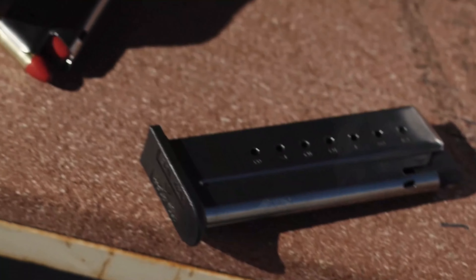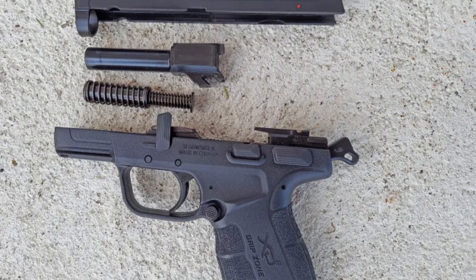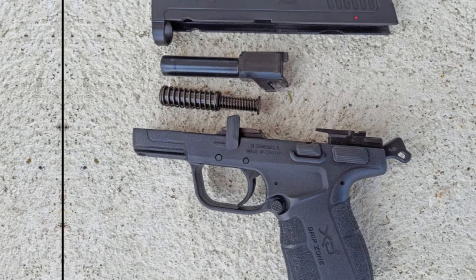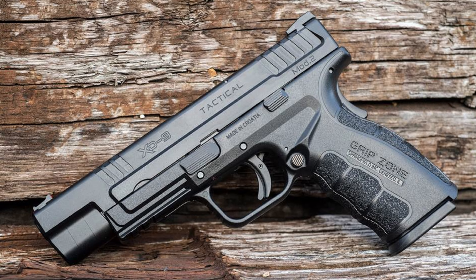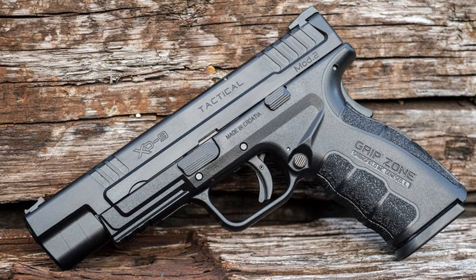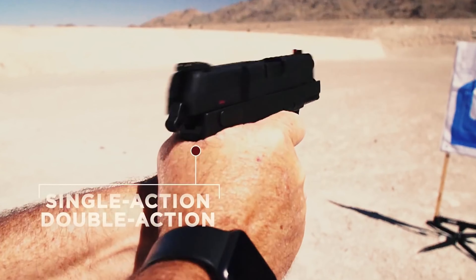Whether you prefer DA mode or cocked and locked, the grip textures and ergonomic features are borrowed from the XD Mod 2 line, adding to the comfortable feel of this pistol. With a fiber-optic front sight for easy sight acquisition, the XDE is a practical and user-friendly choice for anyone in need of a reliable carry gun.